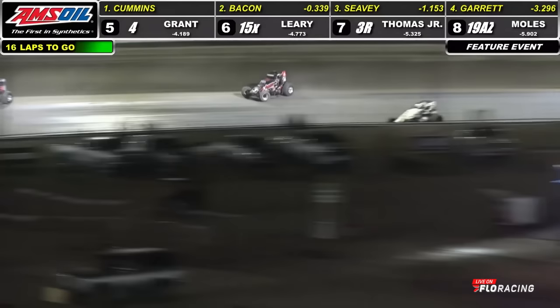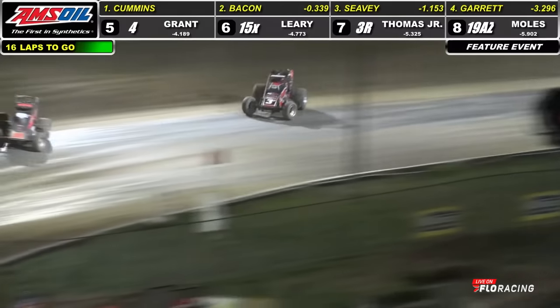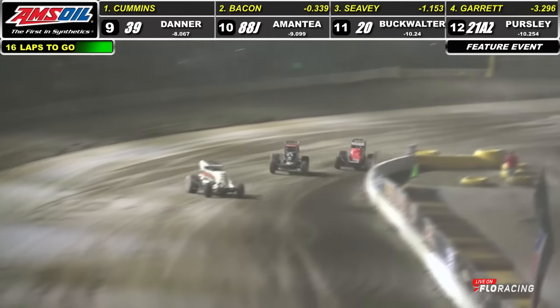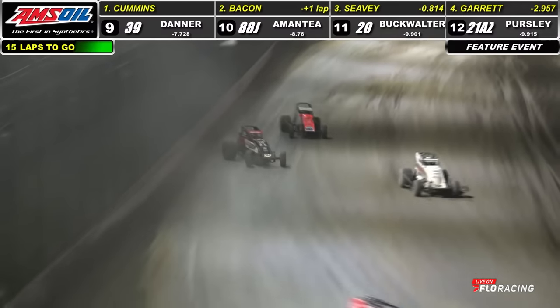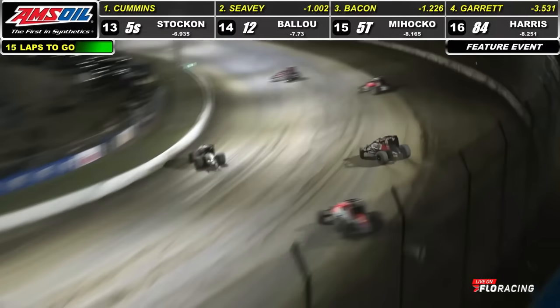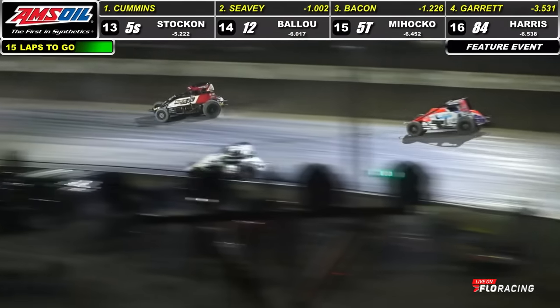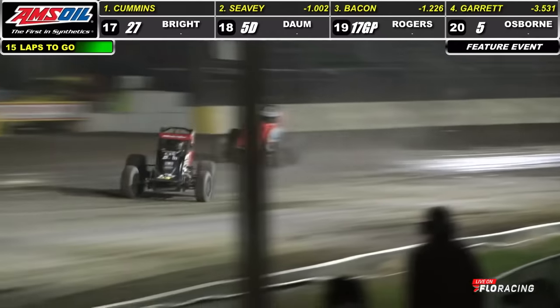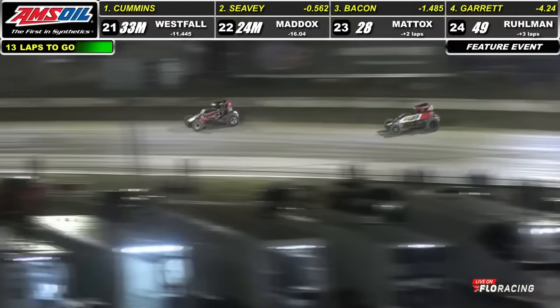Kyle Cummins continues to lead the way. Brady Bacon right there, trying to get one more — maybe crack off his first win of the season. Throws a slide on Bacon through 3 and 4, nearly takes it up over the cushion. He's got second. Logan Seavey into the runner-up spot. Leader dealing with traffic — Kyle Cummins working by a pair of slower cars, has one between himself and the 57. Logan Seavey right there, now within a couple of car lengths.